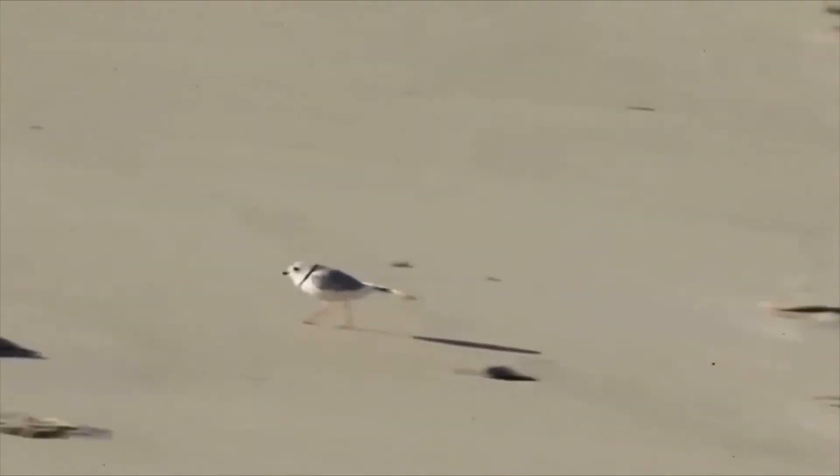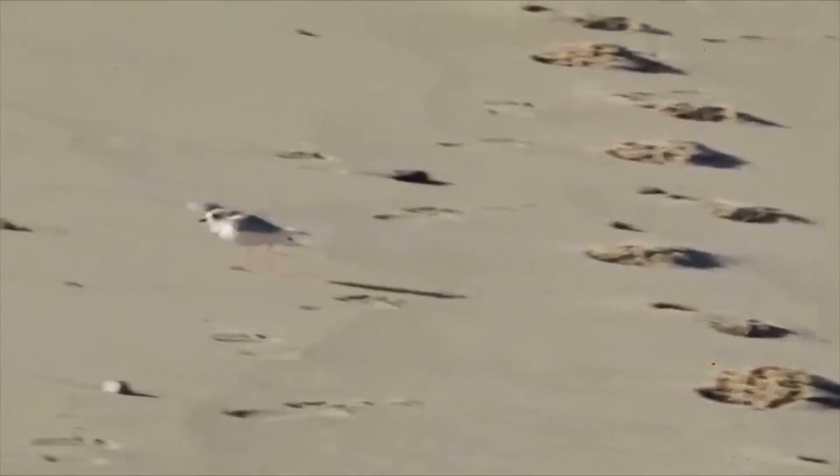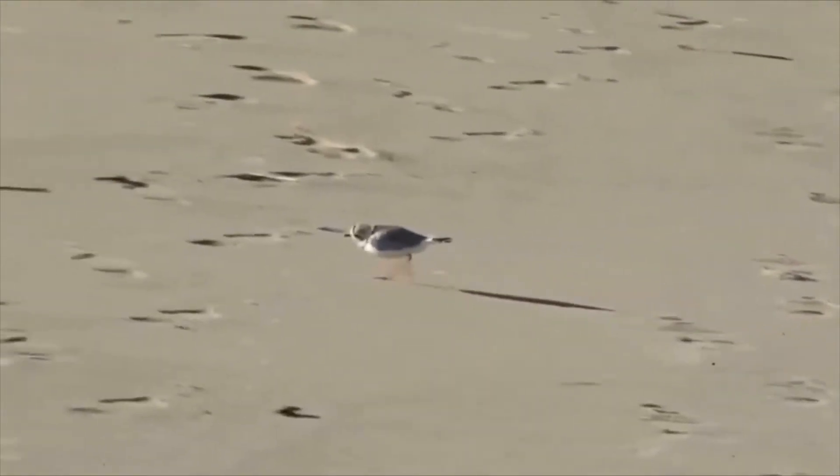This small stocky shorebird is called the Piping Plover. Plovers have sand-colored upper bodies, a white underside, and orange legs.